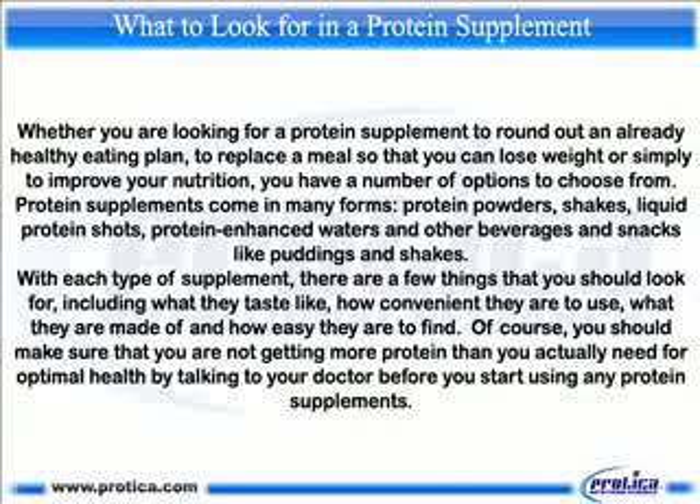Of course, you should make sure that you are not getting more protein than you actually need for optimal health by talking to your doctor before you start using any protein supplements.